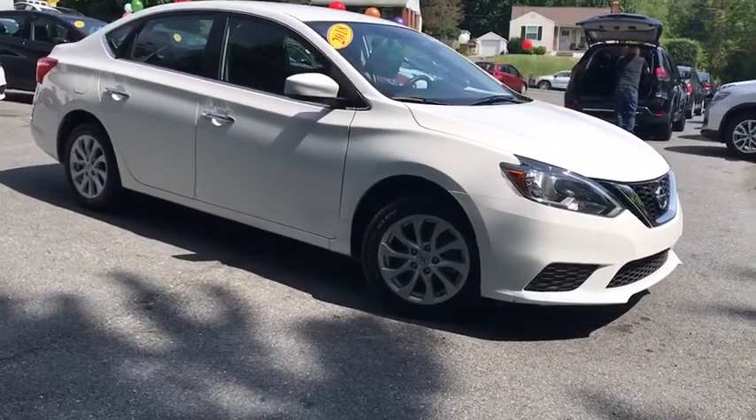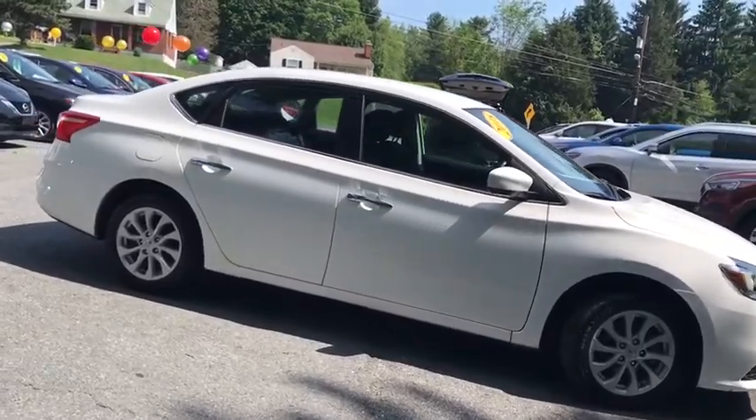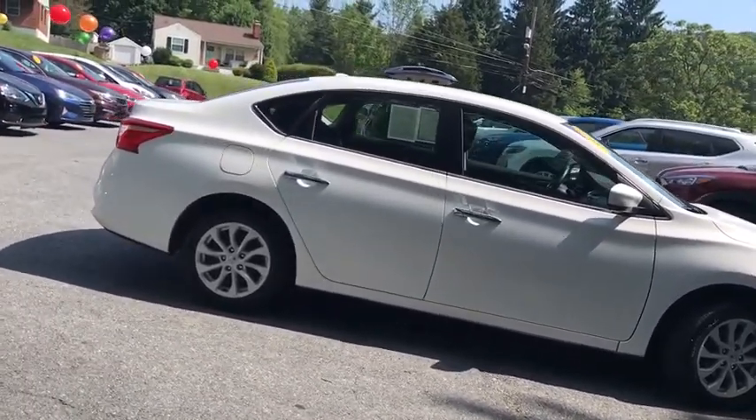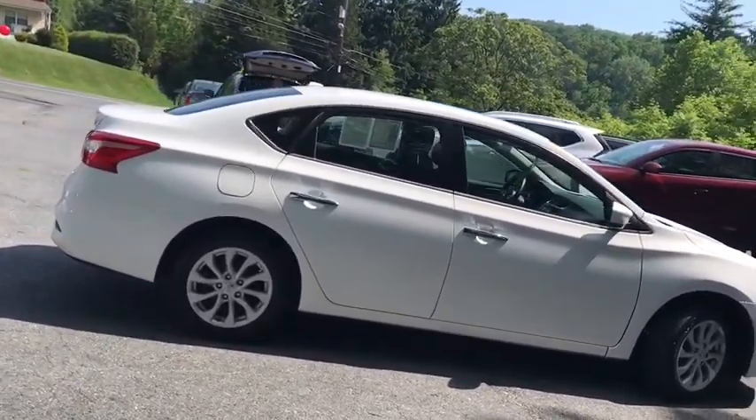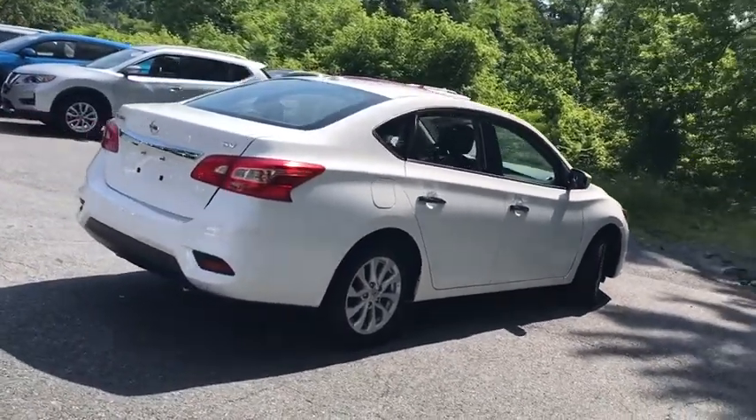Looking for the right vehicle? Check out the 2018 Nissan Sentra. With its spacious and versatile interior and stellar fuel efficiency, the Nissan Sentra is the obvious choice for anyone who wants to enjoy a stylish and comfortable ride.